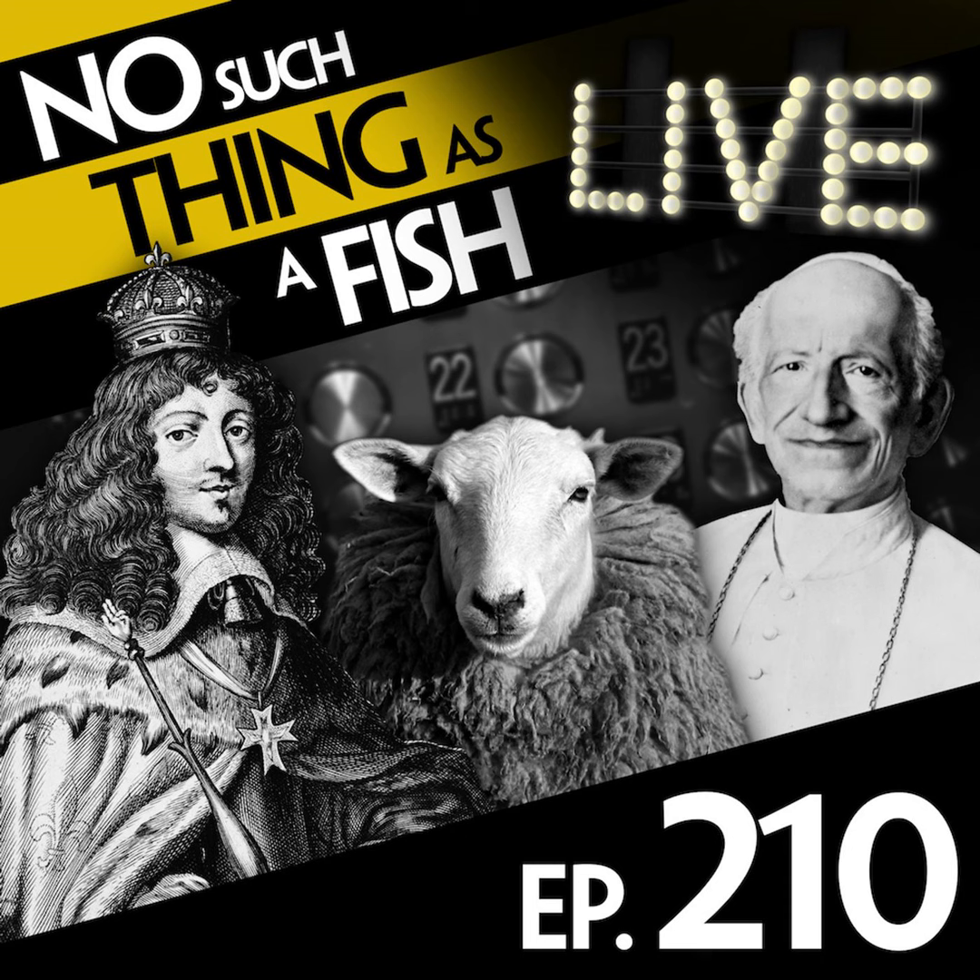Hello and welcome to another episode of No Such Thing as a Fish, a weekly podcast this week coming to you live from Leeds. My name is Dan Schreiber and I am sitting here with Anna Chesinski, Andrew Hunter-Murray and James Harkin. Once again we have gathered around the microphones with our four favourite facts from the last seven days and in no particular order, here we go. Starting with you, Chesinski.